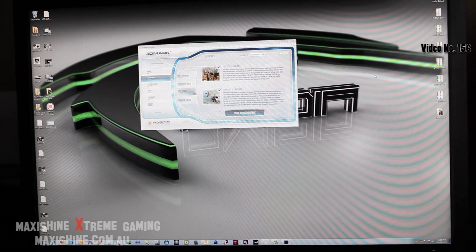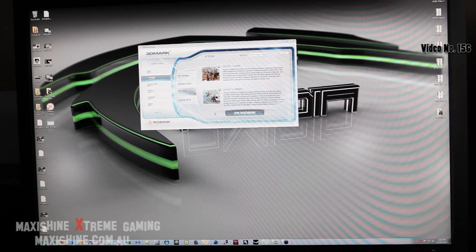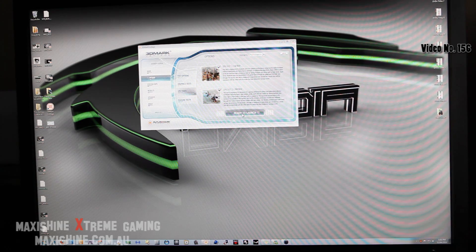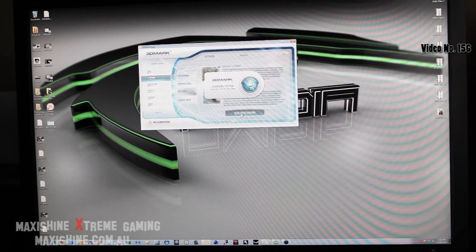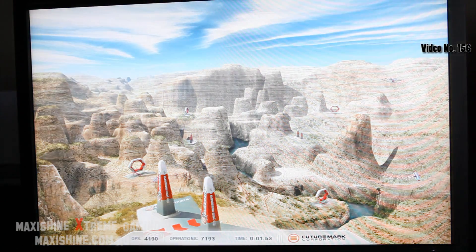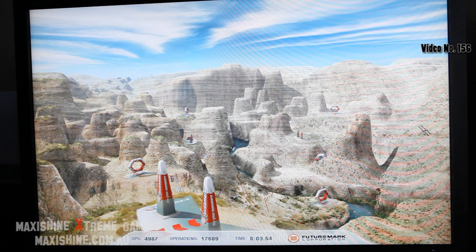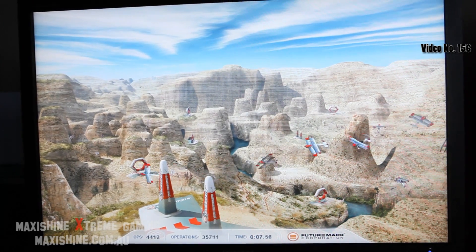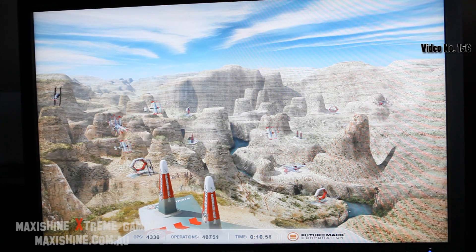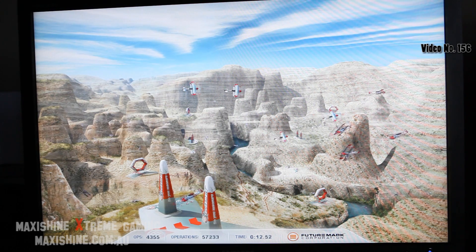And now just for my final benchmark, I'm going to run 3DMark Vantage — just a CPU test to get a score. I'm not going to enable physics on any of the tests, that's going to be a straight out CPU run, so it's just going to be two tests. I'm not going to run these side by side because it's a pretty boring benchmark. I'll just run the 980X, that's what you're seeing right now, and at the end I'll just have a screenshot of both scores so you'll be able to see it.